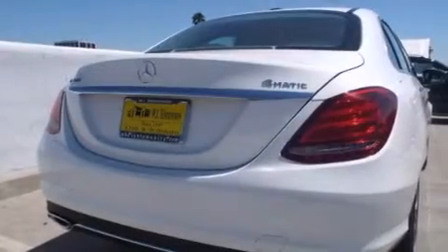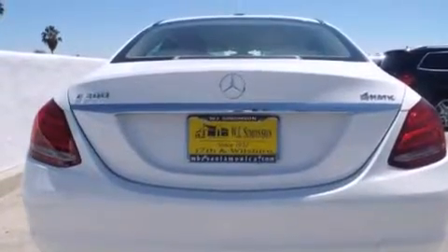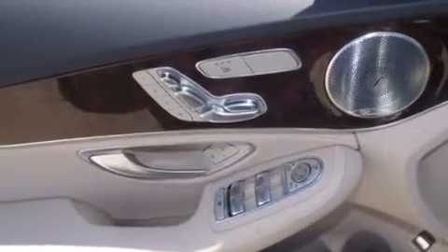Its top features and packages include the Premium One Package, a rear-view camera, keyless go, XM satellite radio, LED headlights, and the heated seats can warm you up in seconds, keeping you and your passengers comfortable the whole trip.